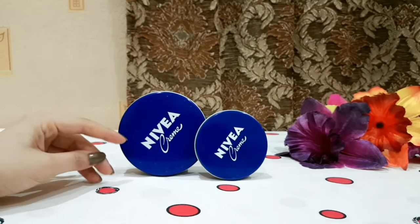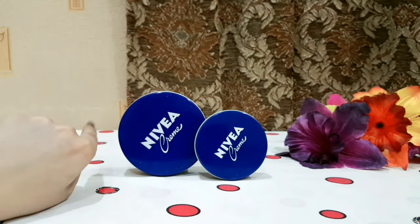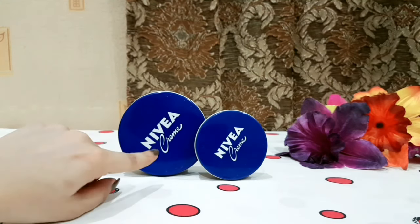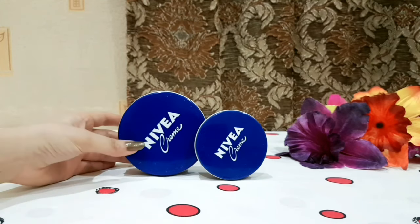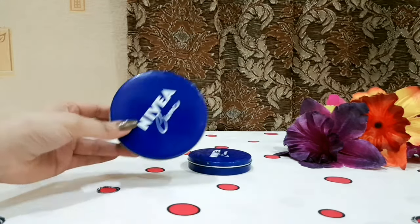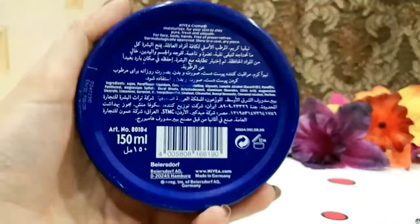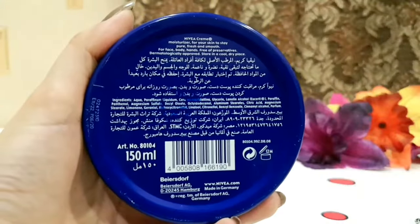Let's talk about its packaging. This comes in a dark blue container, as you can see. It comes in 60 ml, 150 ml, and 250 ml sizes, so the price varies accordingly. On the back side, it has its ingredients listed, and after opening you can use it for 12 months.